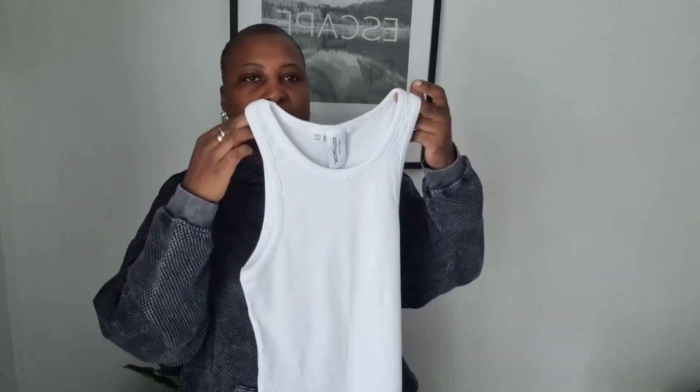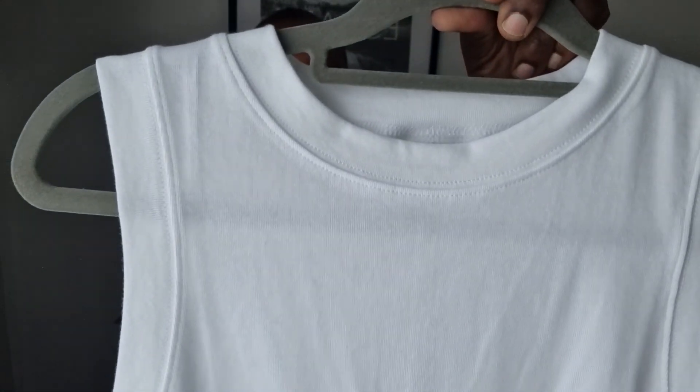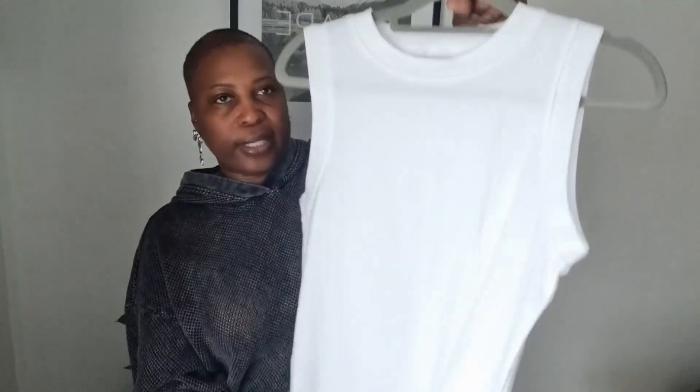I picked up some vests as well. This first one is from Collusion in a size 14 — just your standard vest. In summer you can't go wrong with a white vest. I also picked up one from Topshop. This one has a much finer rib — not as thick as the other one — and it has a seam down the back which makes it a bit different. It has a sewing detail down the middle as well.